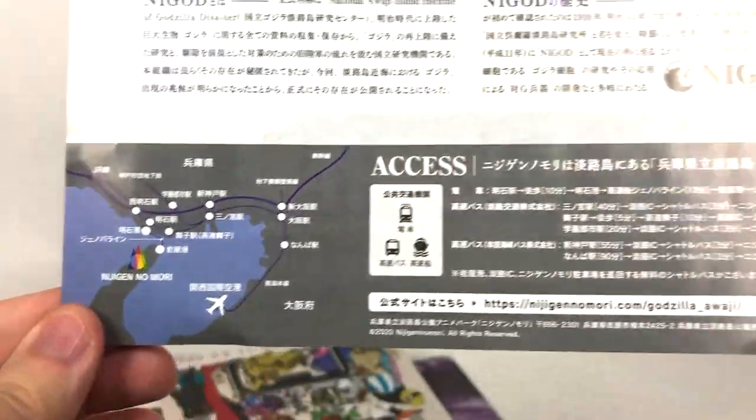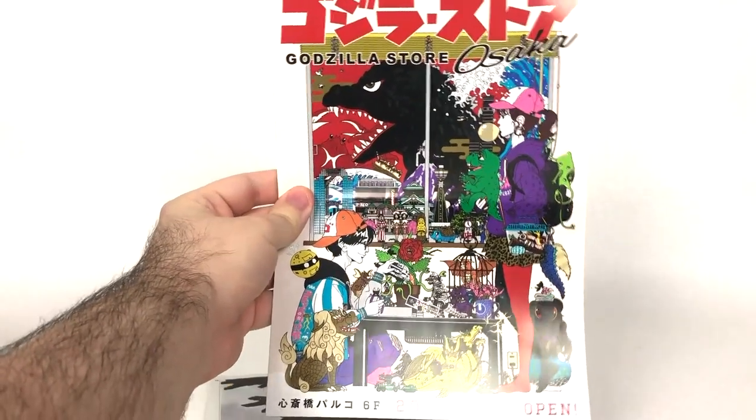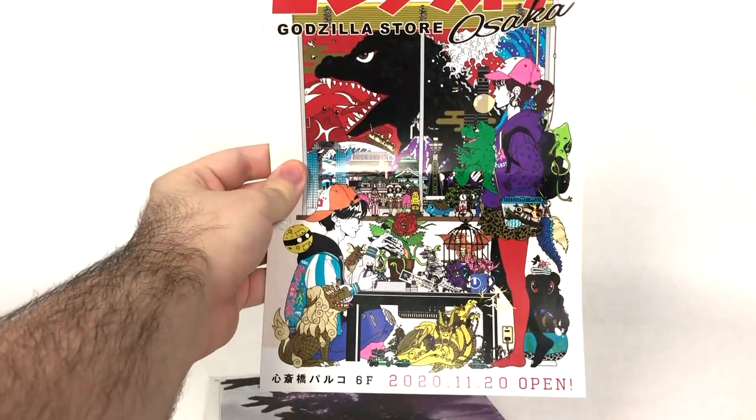Very, very nice. There's a bit of a read-up going on over here, a little bit of a map to tell you how to get there and other ways to get there. Here we have another pamphlet that features the Godzilla Store Osaka art that was unveiled on Twitter not too long ago.